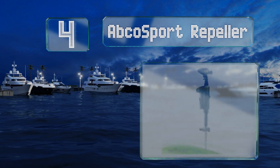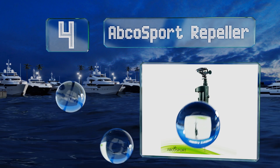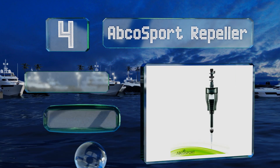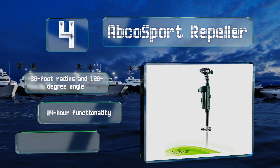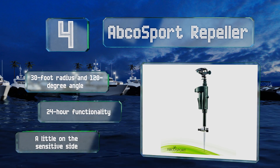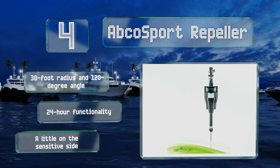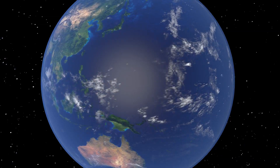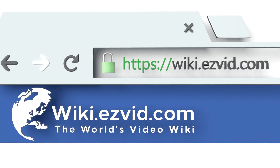Coming in at number four on our list, the Abco Sport Repeller will douse anything bold enough to cross its path with a five-second burst of powerful liquid discouragement, so you can rest easy knowing the fruits of your gardening and lawn care labors will be there when you're ready to enjoy them. It offers a 30-foot radius and a 120-degree angle along with 24-hour functionality. However, it is a little on the sensitive side.